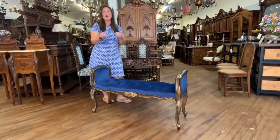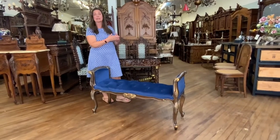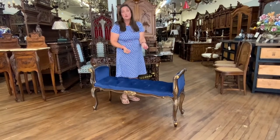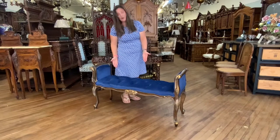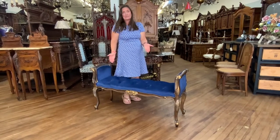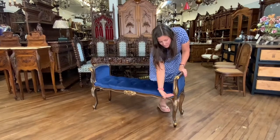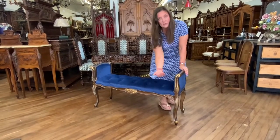You know EuroLuxHome mostly for all of the antiques that we hand select in Europe, but we have also begun to create beautiful new furniture based on antique styles. This very pretty bench is based on the Louis XV style, and we see these pretty cabriole legs — the nice curvy legs with the pretty feet.